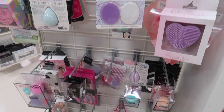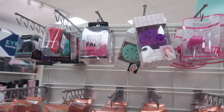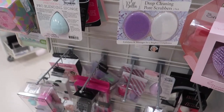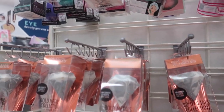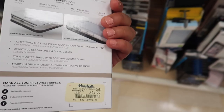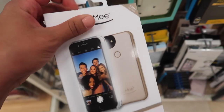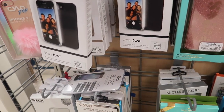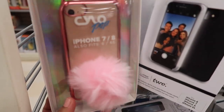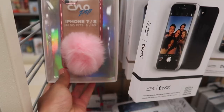They also have a whole bunch of beauty blenders — a lot of the diamond sponges — pretty much the same as the other Marshalls. I found the Lumi cases for $25 — they remind me of Kim K since she posted with them, but these cases only have the front while hers has front and back. And look at this little cute little case — it's so cute — for $7.99.